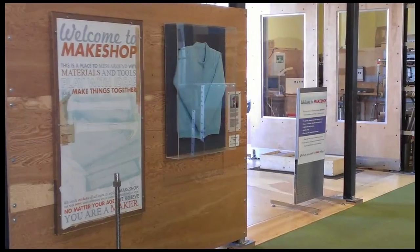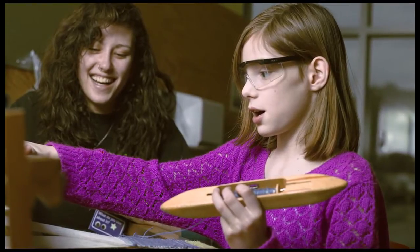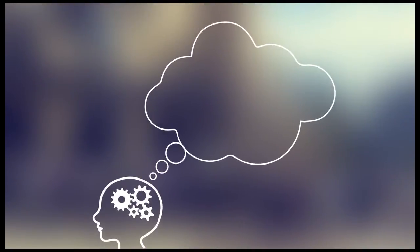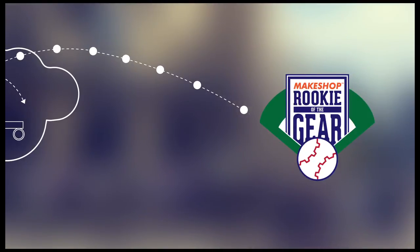We started by determining that the best way to prove how great Make Shop is was to give kids a hands-on experience. Our idea? Have kids design and build a machine to toss out a ceremonial first pitch before a Pittsburgh Pirates game at PNC Park.